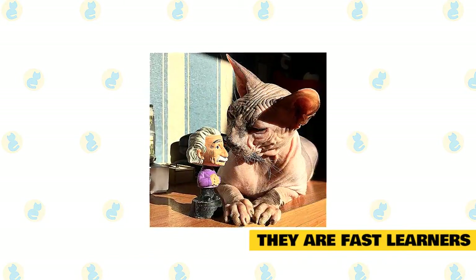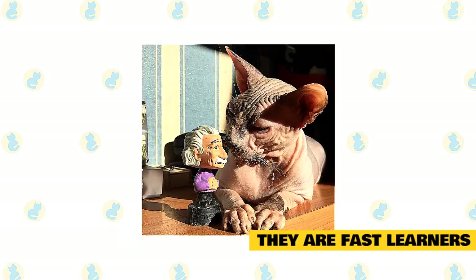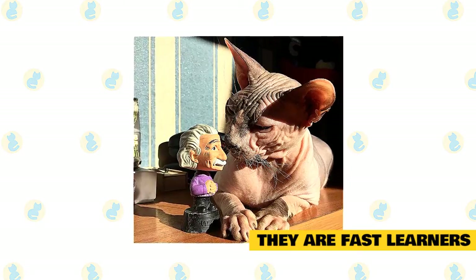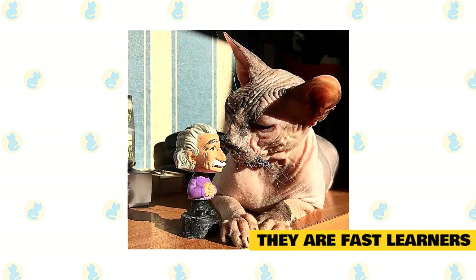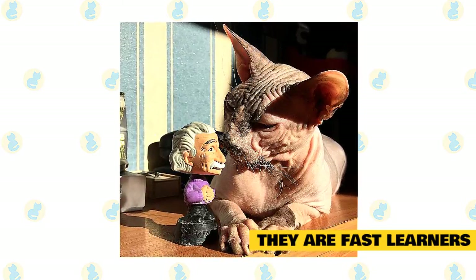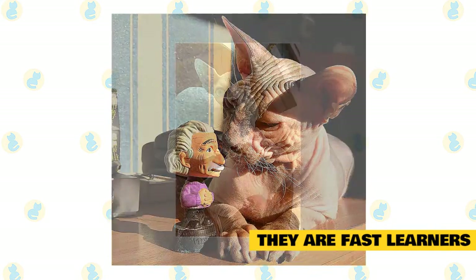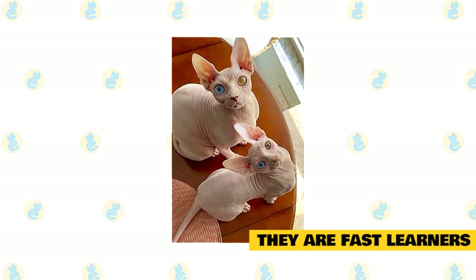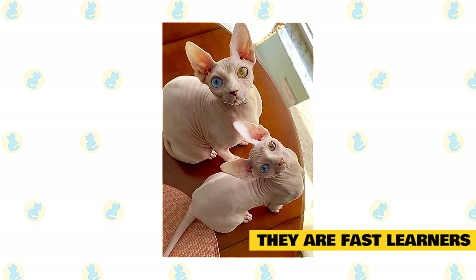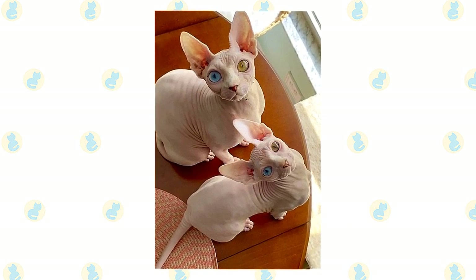They are fast learners. Sphynx cats are fast learners. They are less moody unlike other cats, and once you get them engaged, they will be by your side 24-7. If you are planning to teach them a game of fetch, you are in luck since Sphynx cats tend to learn at a very fast pace. This is because they are very people-oriented and do not like to be left alone. They do not just respond to your cues but participate actively, making you more interested in teaching them. This is also one of the reasons why they make for amazing show cats and look adorable in any outfit you dress them in.